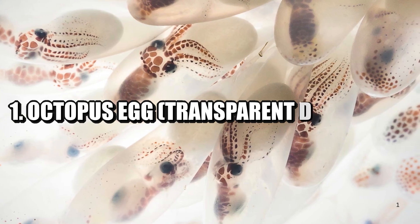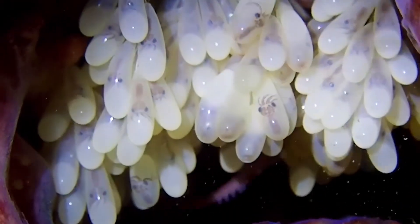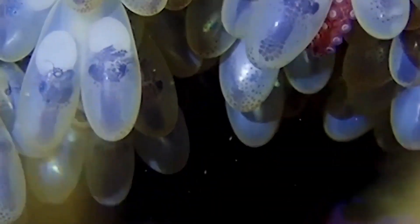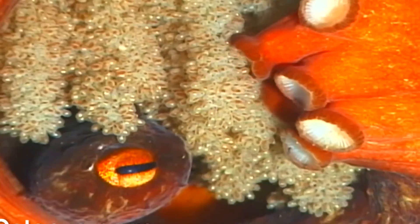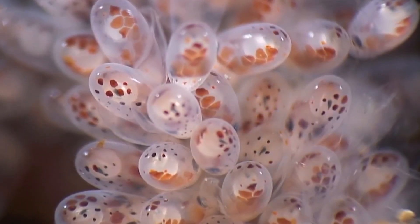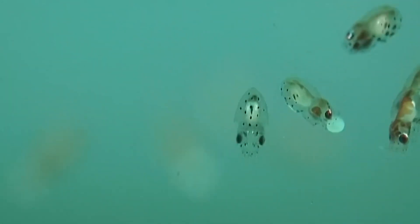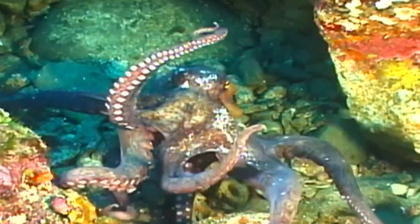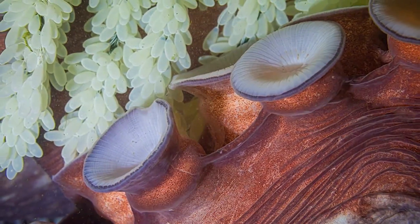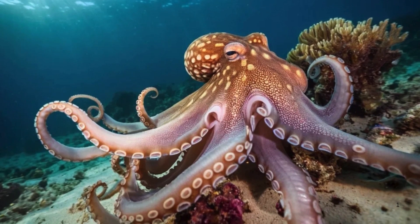Number one: octopus egg — transparent alien pods. Among the most mysterious eggs in the ocean are those of the octopus. Laid in clusters and hanging from cave walls or under ledges, octopus eggs look like clear jelly balloons filled with tiny aliens. Each egg is so transparent you can often see the developing baby octopus inside — its eyes, suckers, and arms gradually taking shape. It's like watching evolution happen in fast forward. The mother octopus doesn't just lay and leave. She guards these eggs for months, refusing to eat, constantly fanning water over them to keep them oxygenated and clean. In species like the deep-sea Graneledone boreopacifica, this dedication can last over four years — the longest known brooding period of any animal.